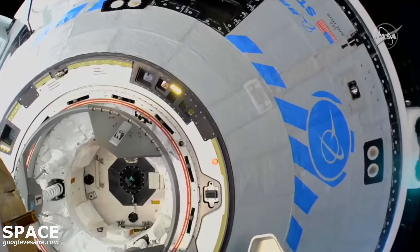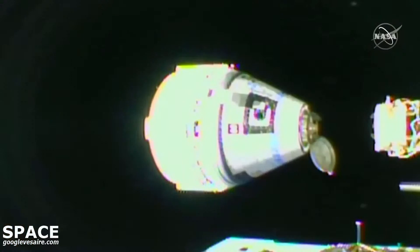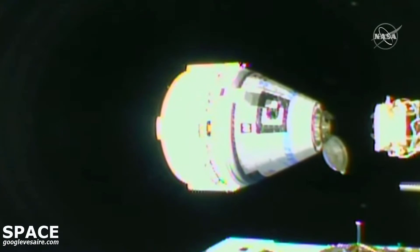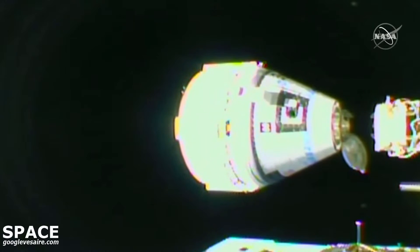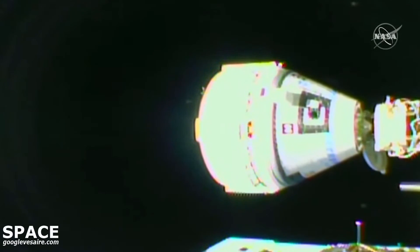Quiet in the control room. Starliner continuing to close in. Two meters — Starliner coming to two meters from the International Space Station. One meter to docking. Less than 20 seconds. Press to dock.